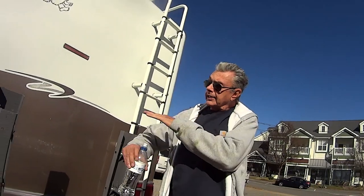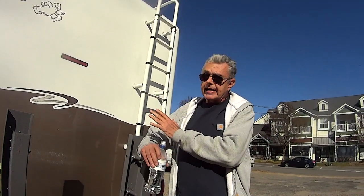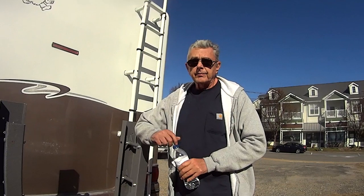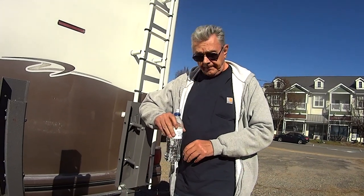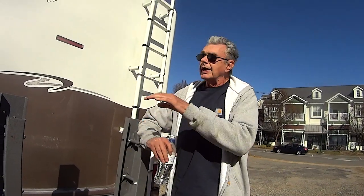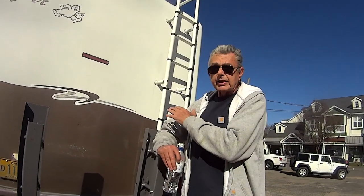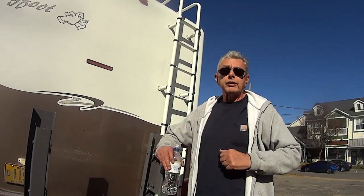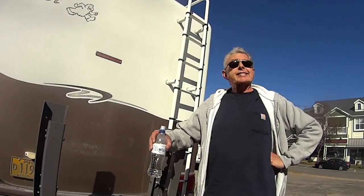My plan is I can take this to a region, park it, take my motorcycle off, go back and pick up the Class B with the ATV, and come back to this one. This one's my base camp for a region. Then I go off on small trips with the smaller RV. We don't see a lot of nomads doing that, but you're one guy using multiple RVs — one is your base camp, one you travel around in, and maybe a third.